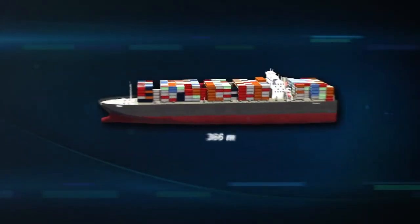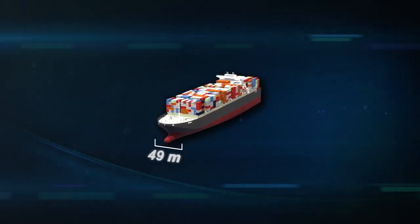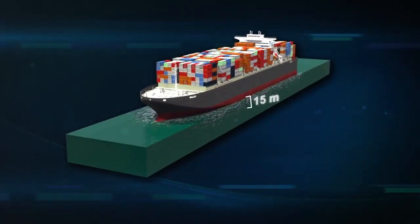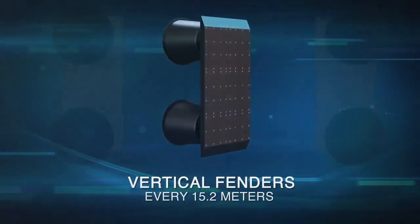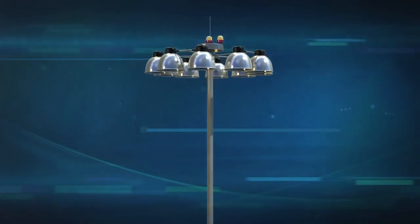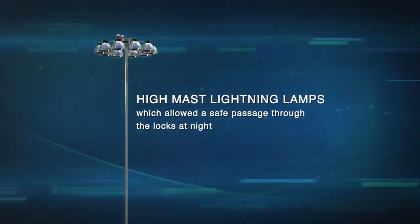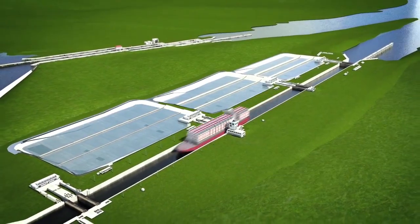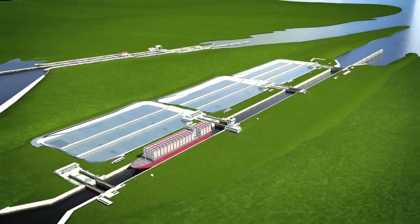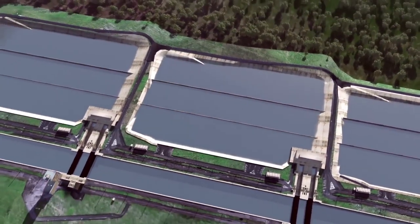These new dimensions will initially allow the transit of vessels of up to 366 meters in length, 49 meters in beam, and a maximum draft of 15 meters in tropical freshwater, with a line of vertical fenders every 15.2 meters, illuminated by high-mast sliding lamps for safe passage at night. Each lock chamber will have three water-saving basins, enabling 7% less water use than the existing lock system, reusing 60% of the water required for each transit.